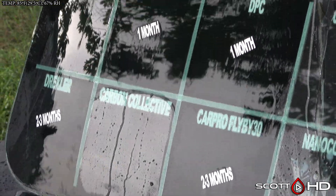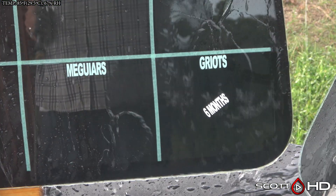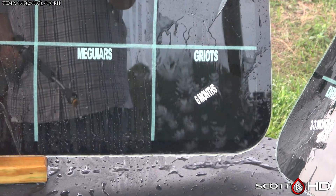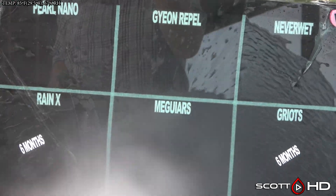NGNT and Carbon Collective are looking very good — Carbon Collective looks very hydrophobic, as does NGNT, which is a product from Switzerland that will be entering the U.S. market under a different name. Griots is one of the weird ones — we marked it failed last month and it's mostly back now, so I don't know what's going on. NeverWet, Gion, and Meguiar's — Gion looks very hydrophobic and Meguiar's does too.